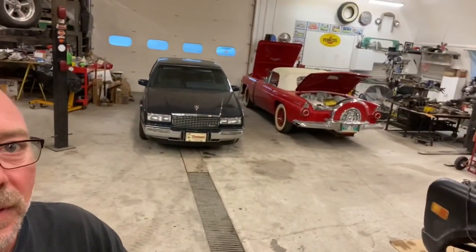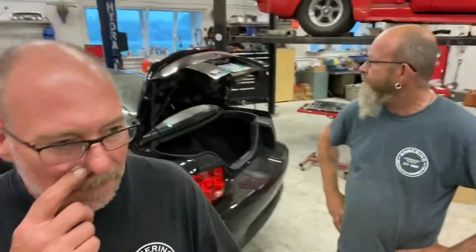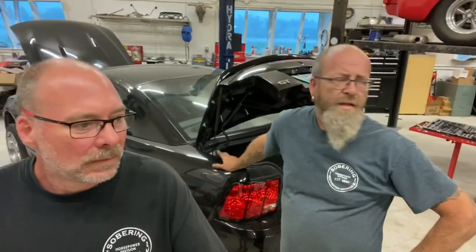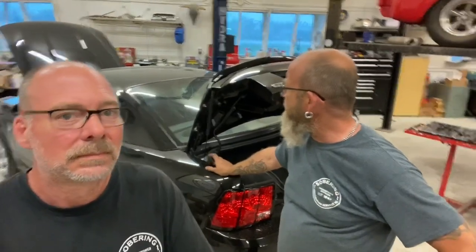Hey guys, back at the shop today. Got an update story about what's in the shop. In the last few weeks you've seen a couple of vehicles we've gotten in here - a Cadillac and a T-Bird. There was an inheritance - a fella inherited a bunch of stuff. This is the third vehicle we've received to get running, and it's all part of the same inheritance estate.